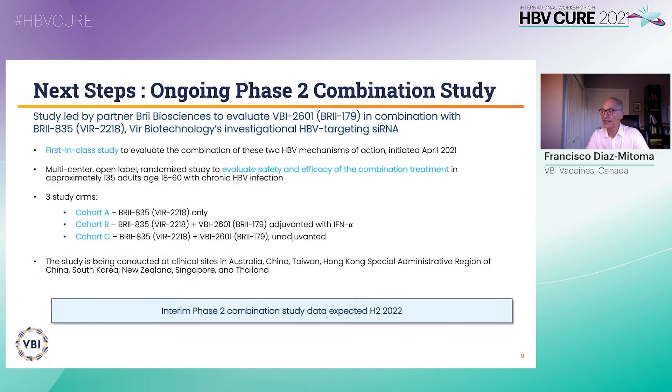Brii Biosciences has initiated dosing in a Phase II study to assess BBI 2601 in combination with BIR Biotechnology's siRNA. The ongoing Phase II combination study will assess both BBI 2601 and the siRNA for functional cure in Pacific Rim countries. Results are expected in the second half of next year. Before I end, I would like to acknowledge the contribution of all investigators and patients who made this study possible. Thank you for your attention.